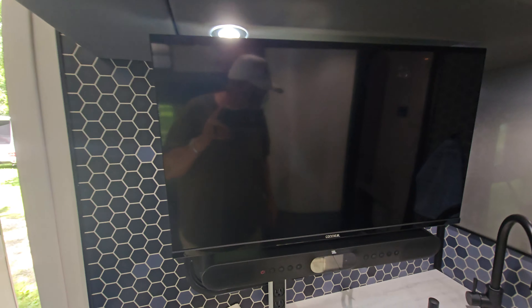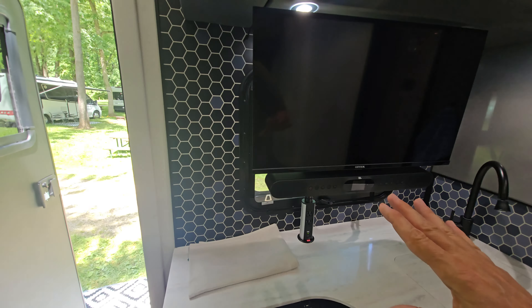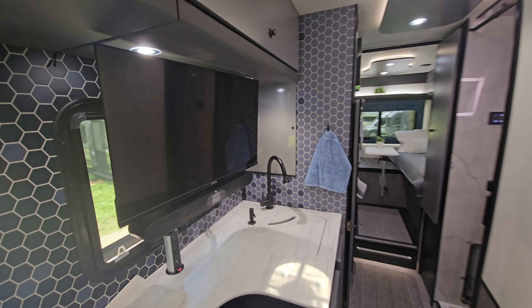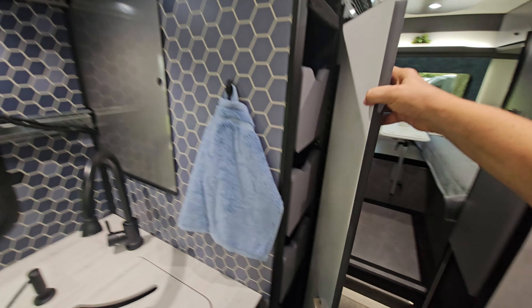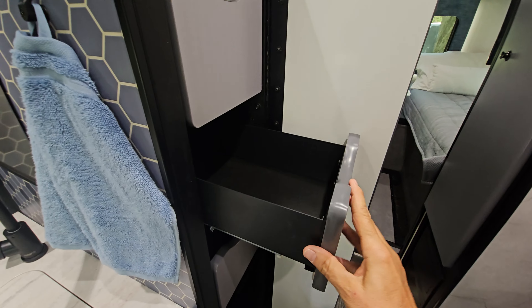There's a television and a sound bar, and it looks like there's a little garage right here that you can slide the TV into. So if you don't want to watch TV and want to look out that nice window, you have that available. There's storage up top and a little pantry here with some slide-out drawers.